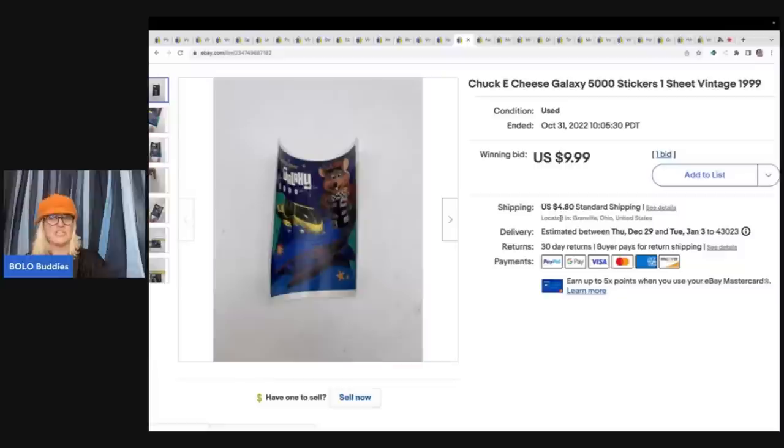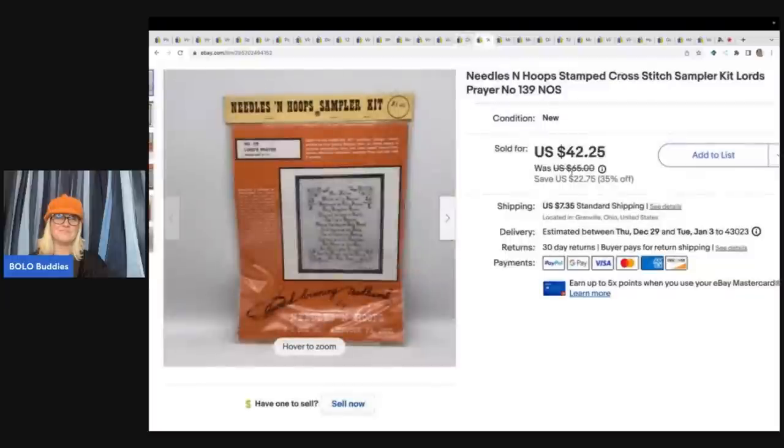Here's another Chuck E. Cheese item: one sticker sheet from a $19.99 set. I put it up for auction at $9.99 and that's what it sold for plus shipping — I had 10 cents in that. Next is a cross stitch kit — needles and hoops, a sampler of the Lord's Prayer. I got it at an estate sale for about a buck and sold it for a best offer of $30 plus shipping.